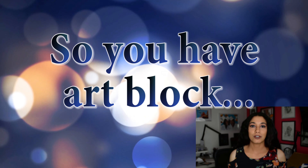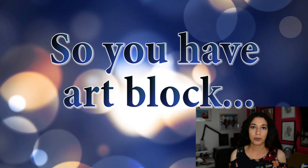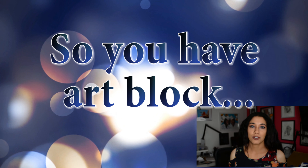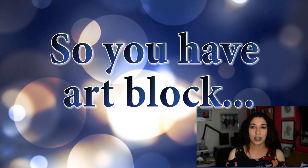I know art block is a really huge thing for some people, so I want to give you guys four or five tips that will help you to kind of expand your skills and get past that hurdle. Maybe you don't know what you're going to draw next, maybe you're just having a difficult time achieving a certain skill, so I just want to go over some of that stuff with you guys.